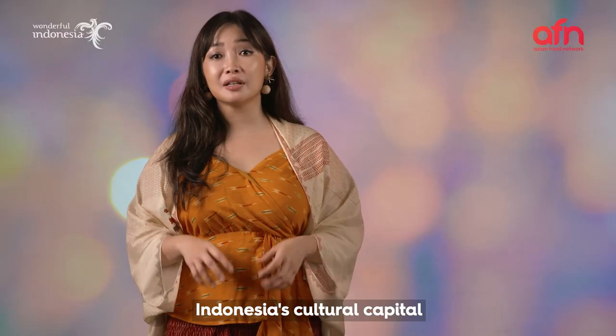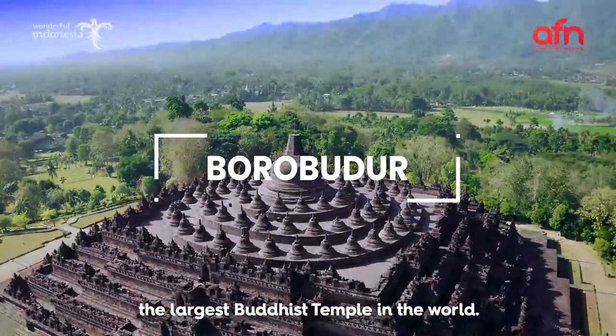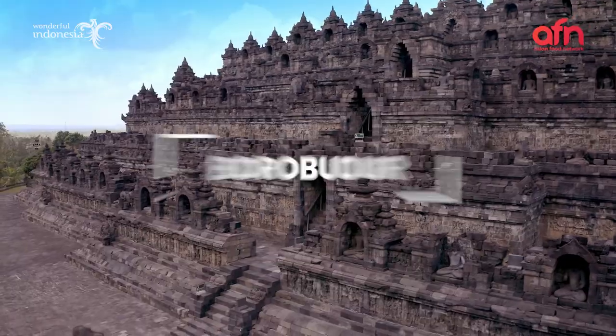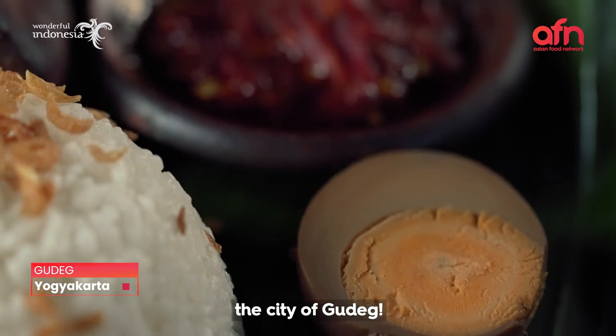Indonesia's cultural capital and the main gateway to Borobudur, the largest Buddhist temple in the world. Let's explore the dish responsible for Yogyakarta's nickname: the City of Gudeg.